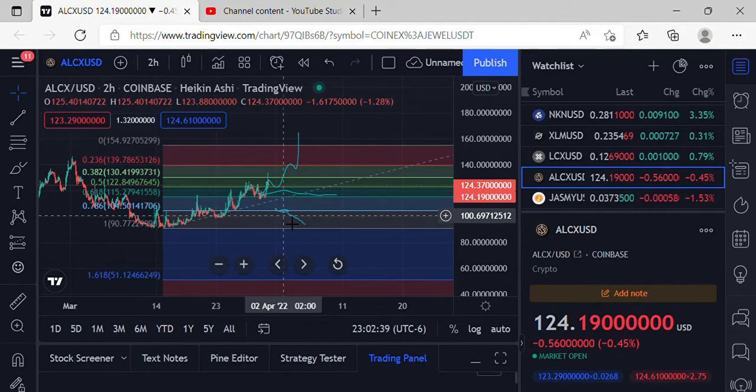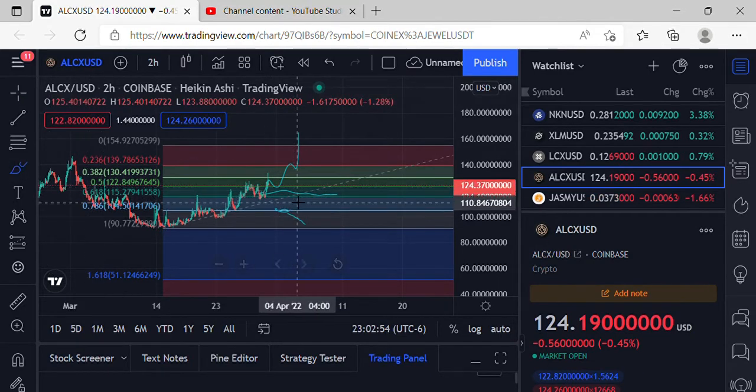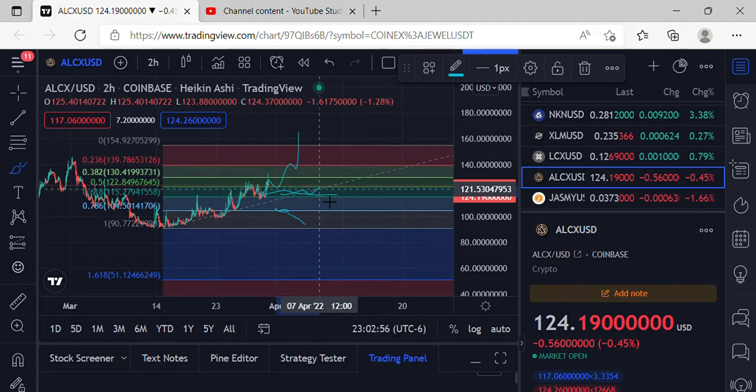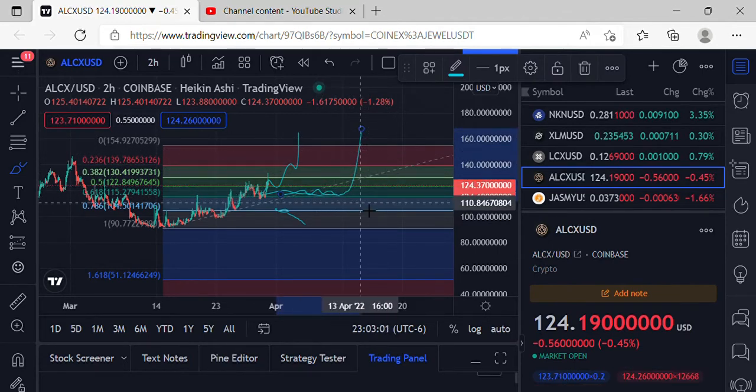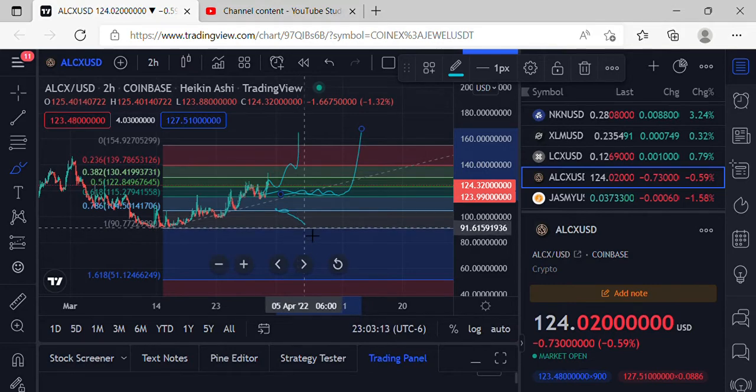As far as BTC possibly getting some dip action — fingers crossed that doesn't happen — sitting here at 124.19, we've got to keep an eye on that support at 122.84. If we come back down and test that support at 122.84 and lose it, we're definitely coming down to the 618 at 115.27. Could possibly see some sideways action until BTC starts to make some moves to the upside. If we do get some dip action, we keep an eye on that support at the 786 at 104.50. If we do lose that price action, we'll definitely be looking for some lower price action.